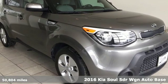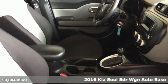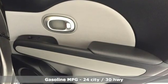It's a 2016 Kia Soul. With its unique styling, exhilarating performance, and precision handling, the Kia Soul has the power to turn heads and the capability to stir the imagination.